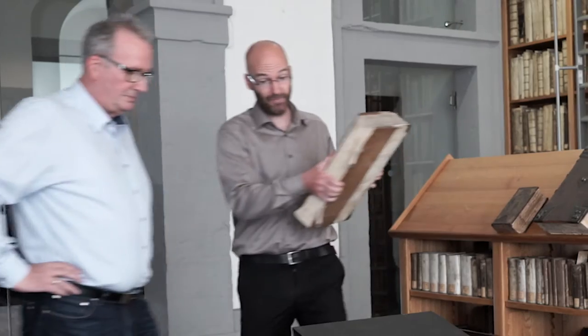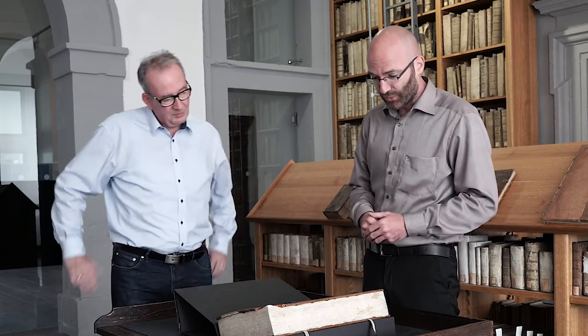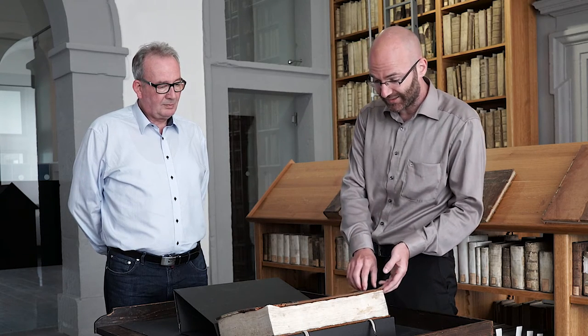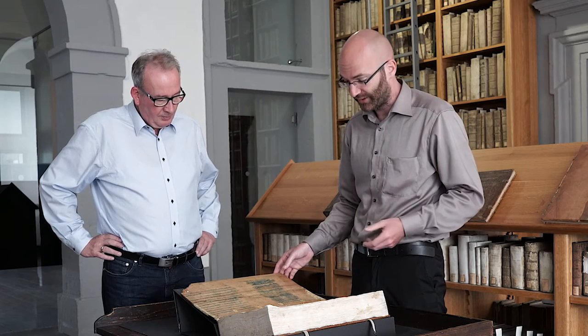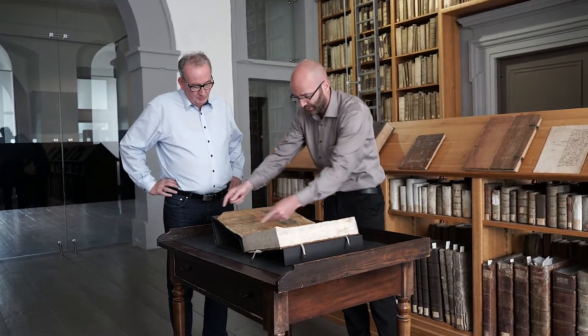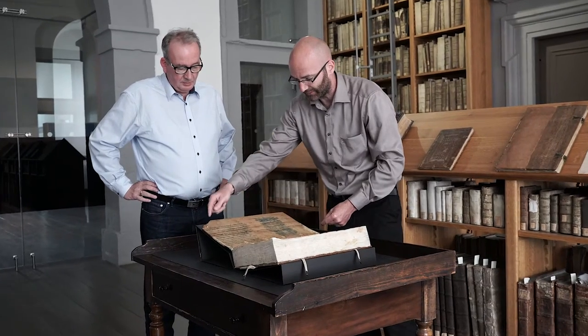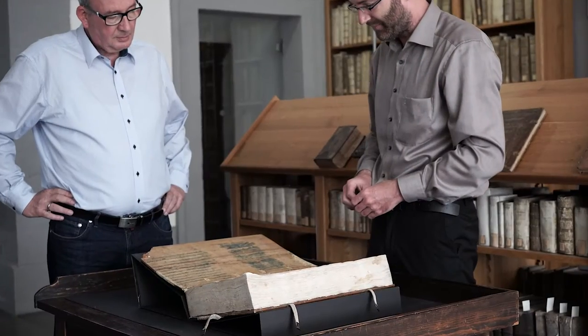Ich kann das an dieser Handschrift einmal deutlich machen. Wir haben es mit einer Handschrift zu tun, die zwischen zwei Holzdeckel eingebracht worden ist. Man hat diese Handschrift in der Mitte des 15. Jahrhunderts hergestellt – also etwa 600 Jahre alt. Als sie hergestellt worden ist, hat der damalige Buchbinder in Bologna ältere Pergamentblätter gehabt, von einer viel älteren Handschrift, diese zerschnitten und als Einbandmaterial zweitverwendet. Noch heute kann man auf der Innenseite des Buchdeckels die Überreste dieser antiken Buchstaben erkennen.